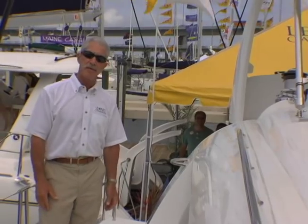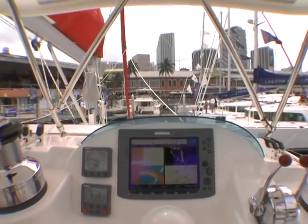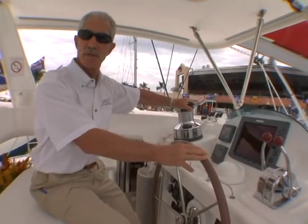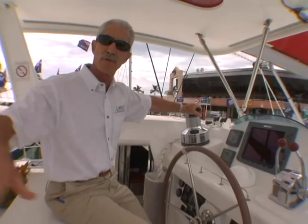Another innovative feature of the Leopard 46 is the raised helm station. This allows excellent visibility for the helmsman, and with the port jib sheet led to starboard, the standard self-tailing winches, and your traveler right at your back, the helmsman has full control of all sails.